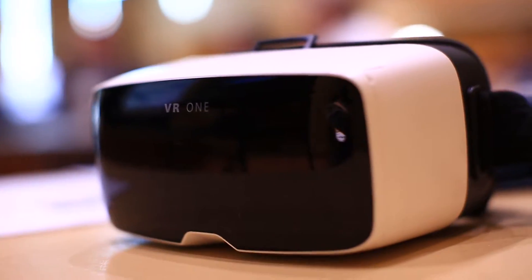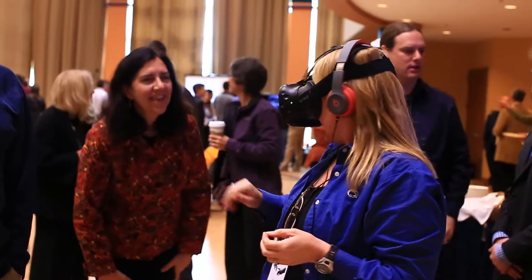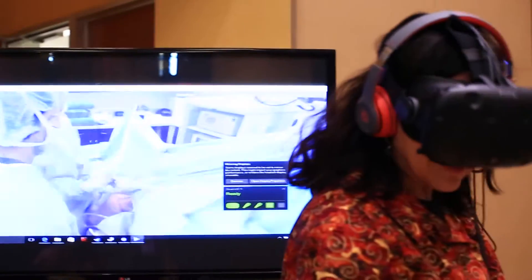Virtual reality, on the other hand, is a more complete sense of immersion. So if I put on a headset and I completely look around this room, what I experience is a very detailed, digitally rendered environment.